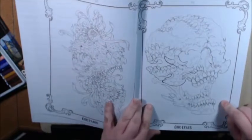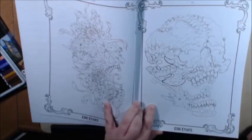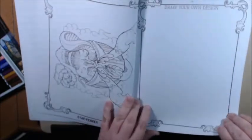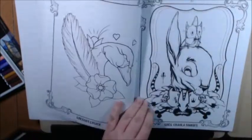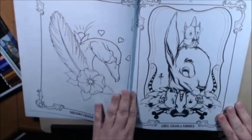Look at this skull with all the teeth. Eric Evans — it's friggin' awesome. I mean, they're all awesome. Draw your own designs after seeing all of those. Yeah, right.